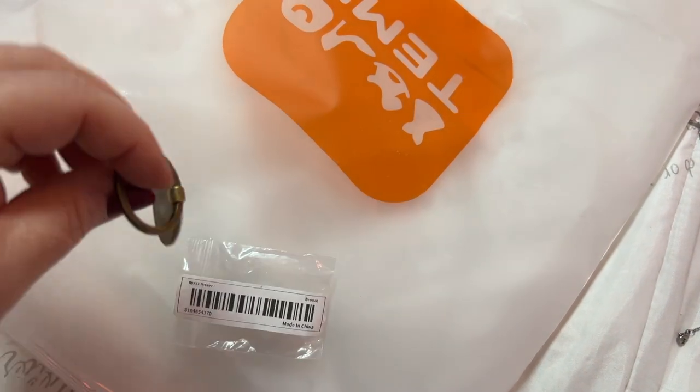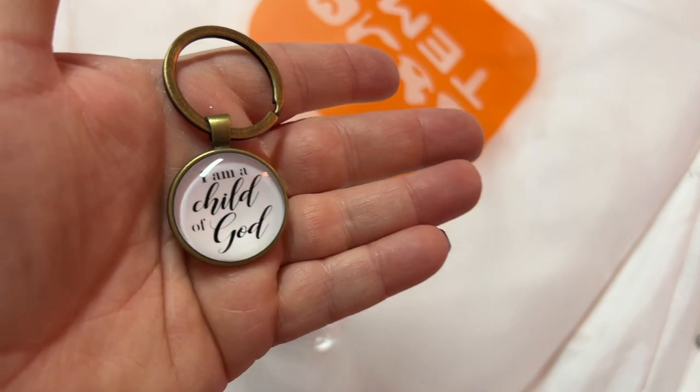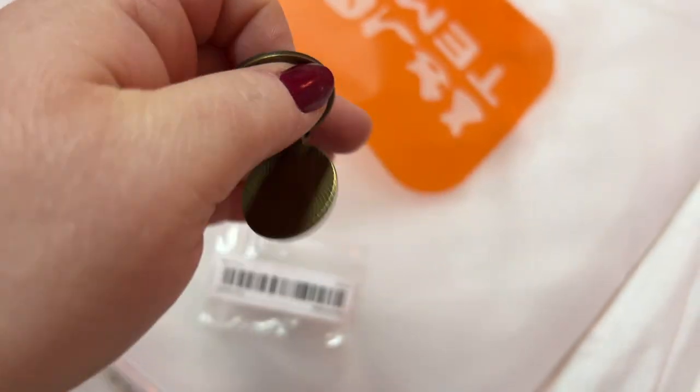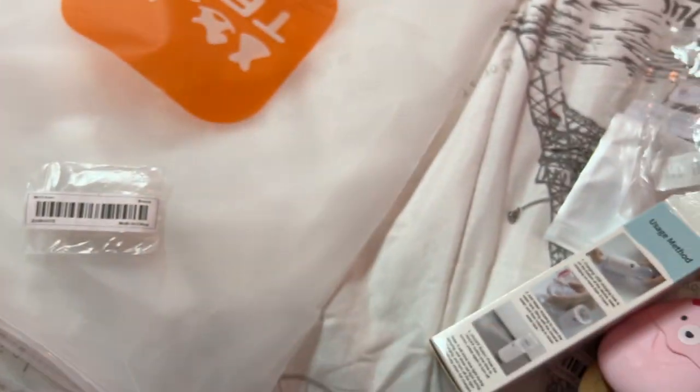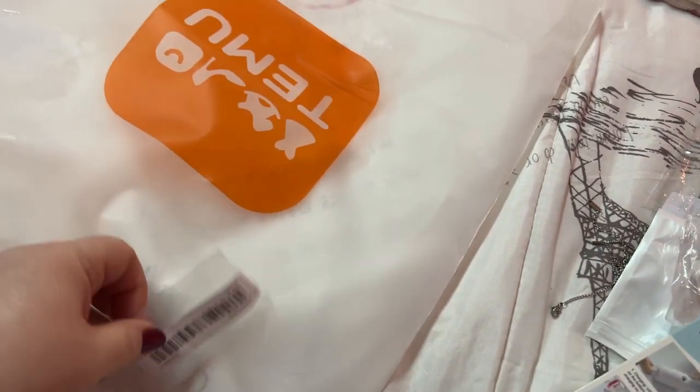Oh, I love this y'all! That is pretty. I love the vintage look of it. That's definitely going in my bag, around my keys.